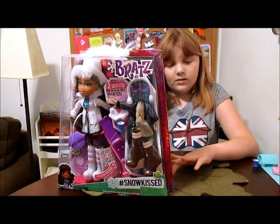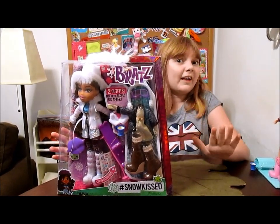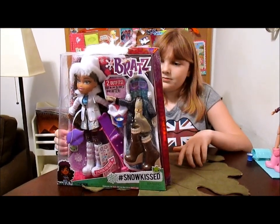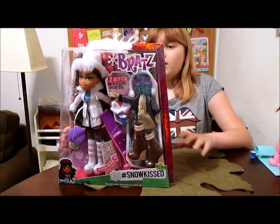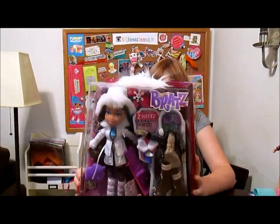We love the Snow Kiss line. We have Chloe right over here — we reviewed her yesterday — and Yasmin completes our Snow Kiss collection, so we're really excited to have her. She is beautiful, she is gorgeous, just like the others.